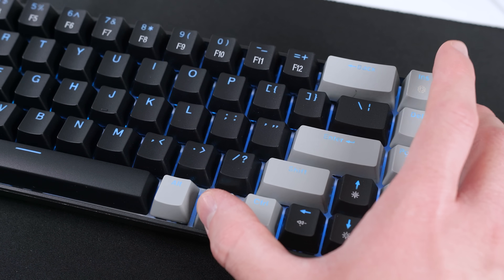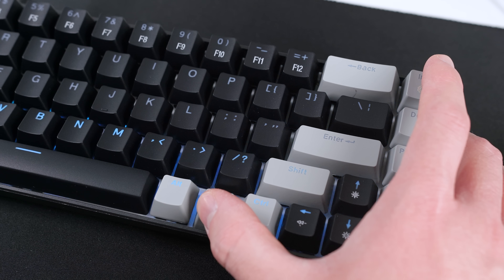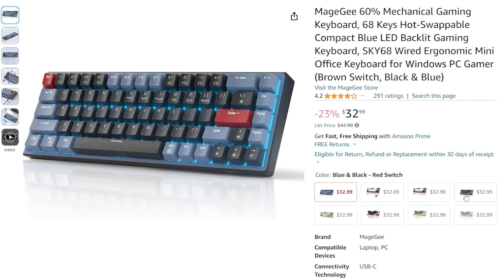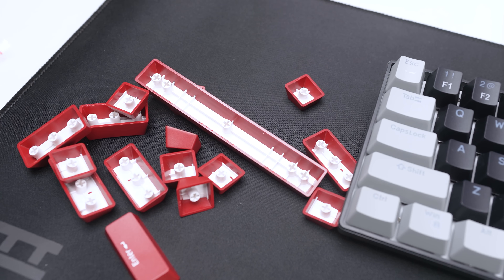As far as RGB goes, unfortunately you can only get this light blue color, and it looks fine if you want that color, but you can also choose to just turn it off, which is what I did. There's also a ton of different color options available on Amazon for around the same price point, and our keyboard came with a few extra red keycaps as well.